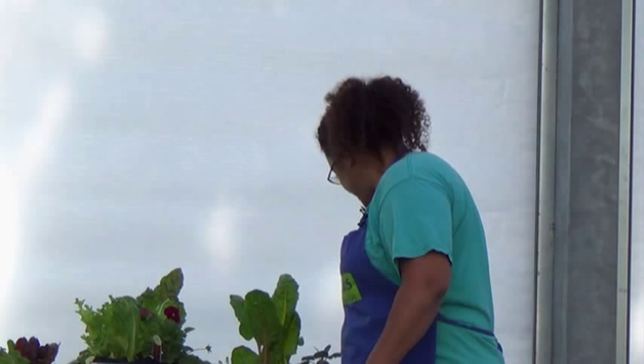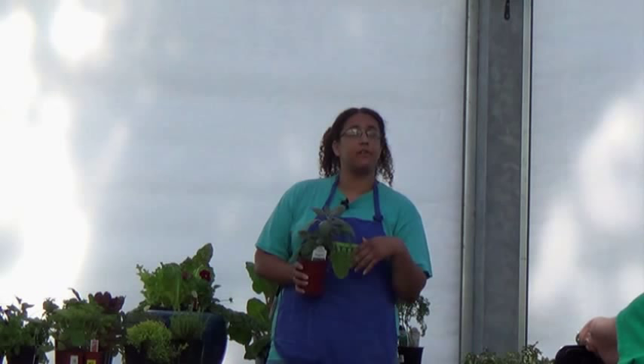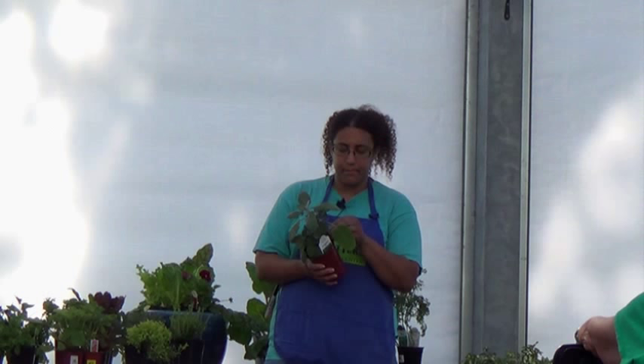We'll stick some herbs in with the vegetables. I love putting herbs with vegetables, especially earlier in the season. Right now it's still pretty hot — it's August. A lot of herbs don't like a lot of water, so you can stick them with lettuce but you've got to be careful. Actually, a lot of cool season vegetables don't really need a whole lot of water either. So as long as the pot is big enough so that it's not drying out real bad, they'll get along just fine.